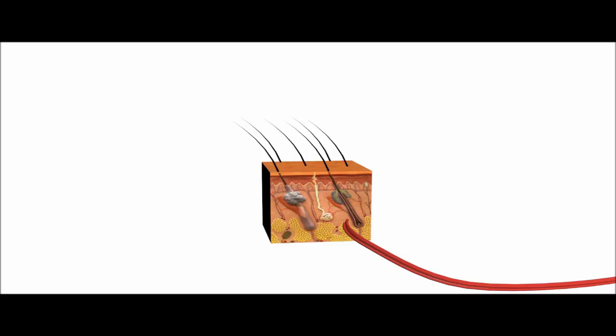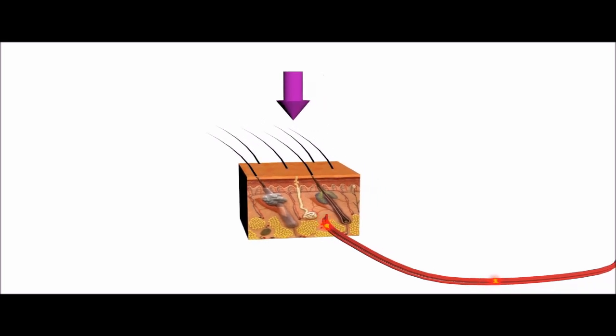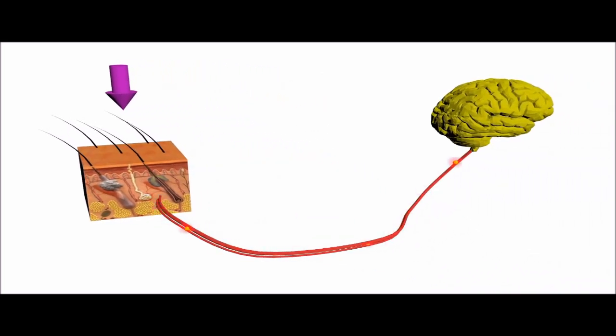Touch sensing in humans is accomplished using thousands of sensors called mechanoreceptors that are distributed in the skin. In response to pressure, the mechanoreceptor produces electrical pulses. The electrical pulses are transmitted to the brain where the signal is interpreted. The pressure determines how frequently the electrical pulses are produced.